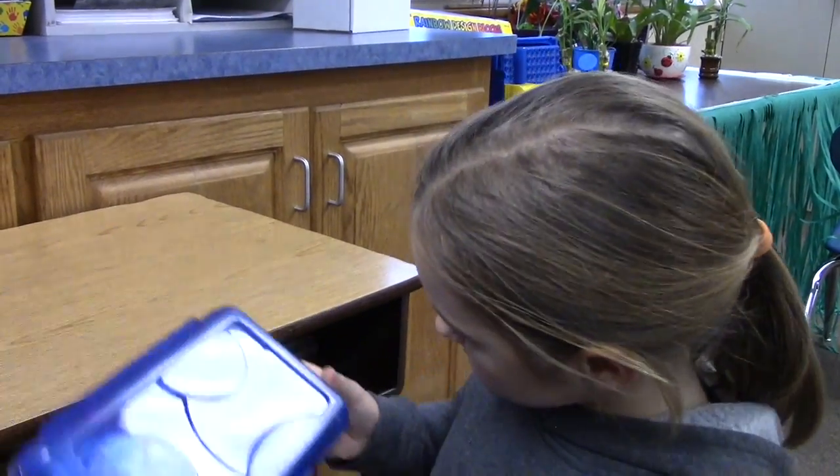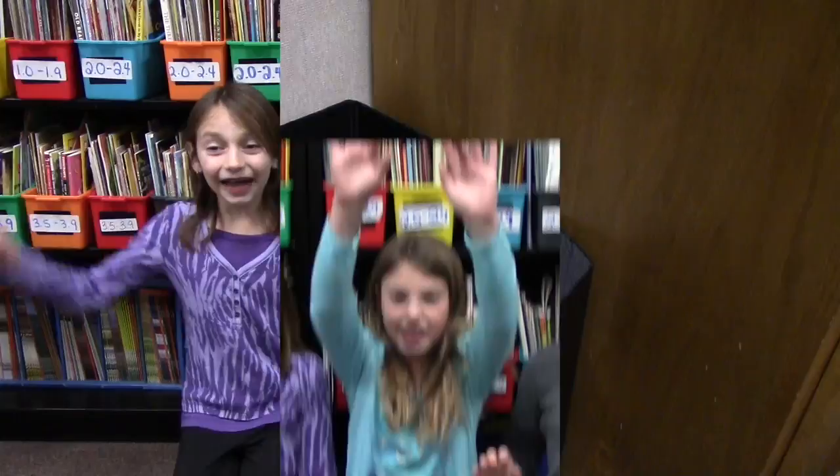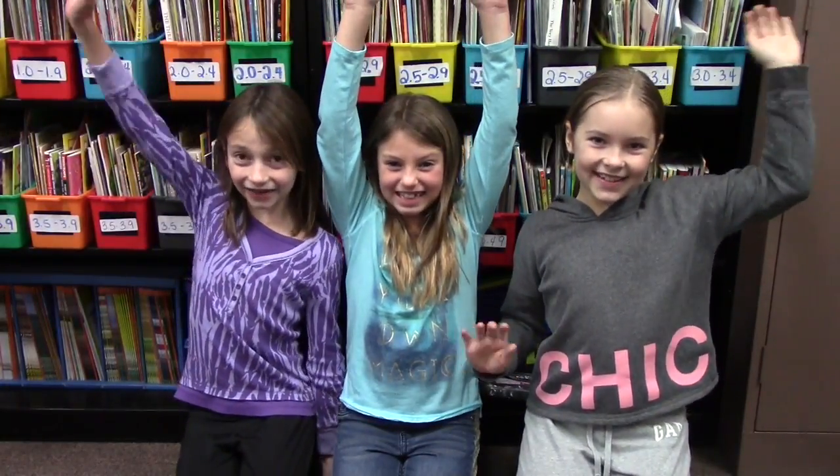Put the pencil box wherever it fits. Finally, throw the trash away. And that is how you organize your desk.